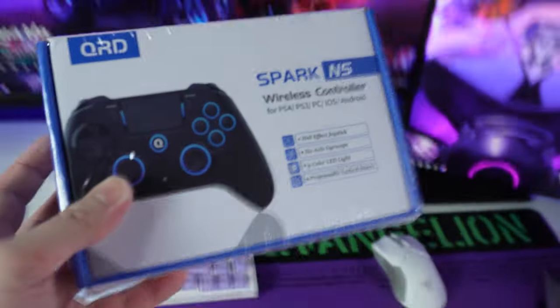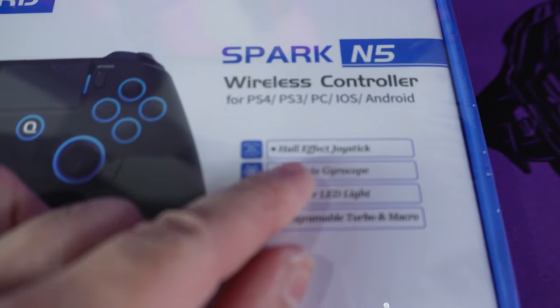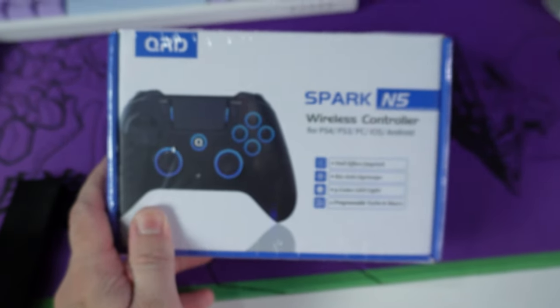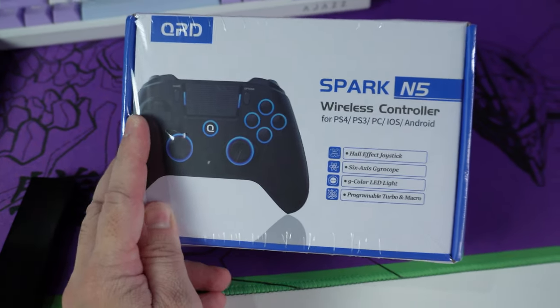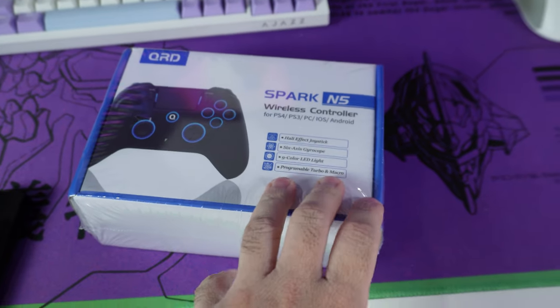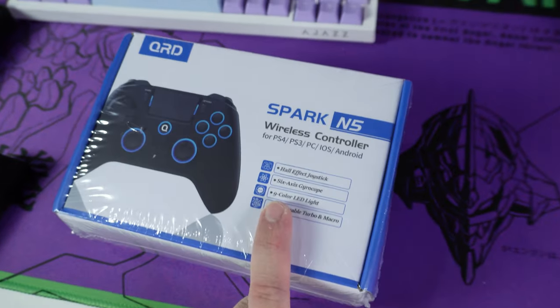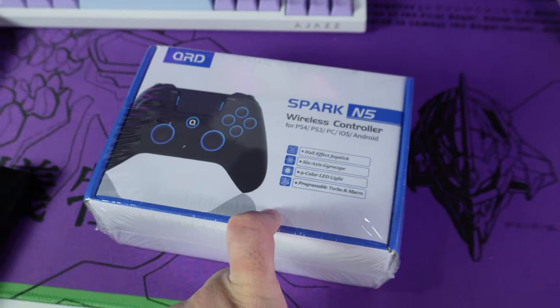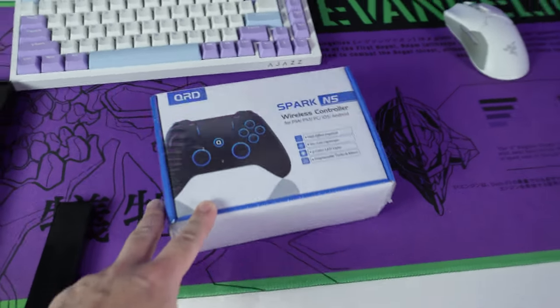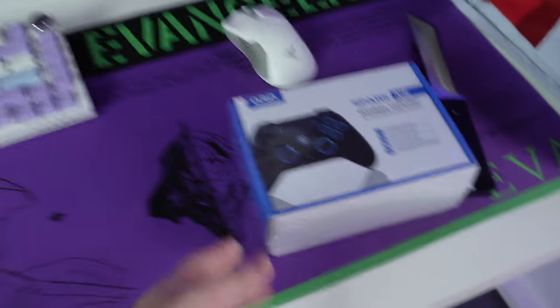É um controle pra PS4. Esse aqui é aqueles controles que tem proteção contra drift — How Effect Joystick. Que é quando, com o tempo, o joystick começa a ficar andando sozinho pros lados. Os controles de PS4 do meu irmão, literalmente todos que ele comprou foram dando esse defeito. Eu quase comprei isso pro meu irmão agora no final do ano, mas acabei não comprando porque faltou dinheiro. Por sorte, a própria QRT entrou em contato querendo me mandar. Vou fazer os testes, deixar também meu irmão testar, porque ele que joga mais no PS4. Provavelmente semana que vem eu vou fazer um vídeo de review. Vamos continuar pra próxima coisa do dia.